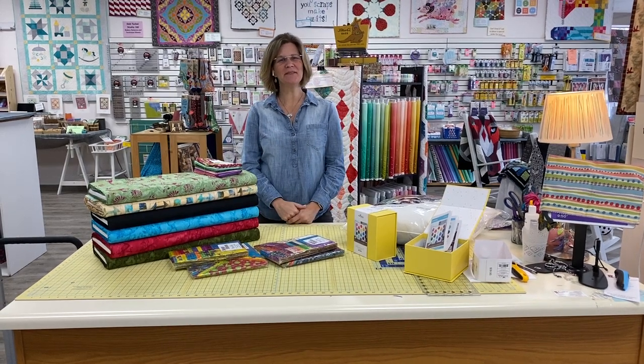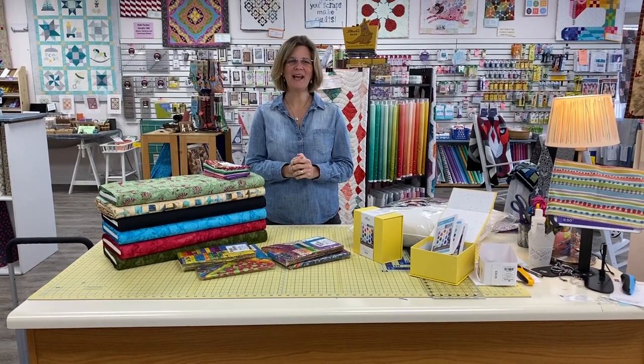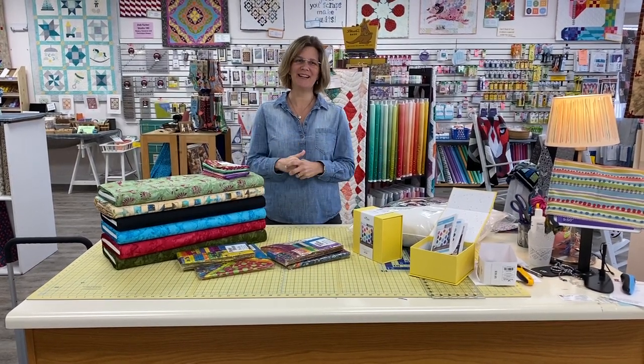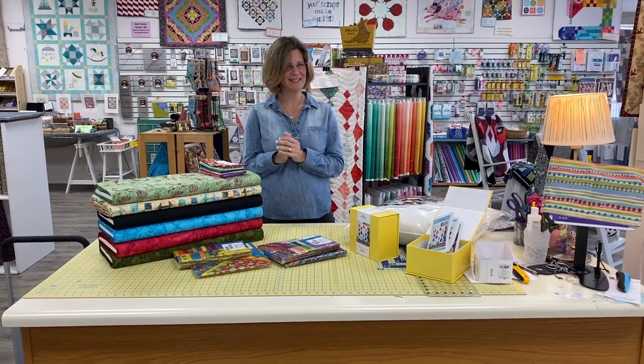Hey everybody, it's Julianne from Cary Quilting Company in Cary, North Carolina, and today is Friday, January 22nd. Today we finally have some new things to show you. It sort of feels like feast or famine, whether we have a lot of fabric or no fabric. I know you've probably noticed in the past few days we haven't had much new to show you, but today is different.